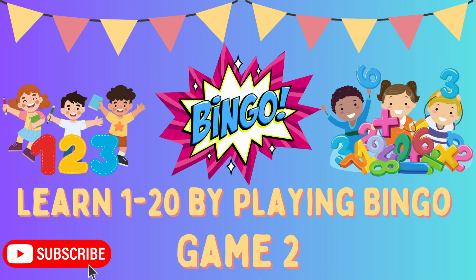Hi everyone, it's JJ. Today we're going to be playing numbers 1 through 20, Bingo!